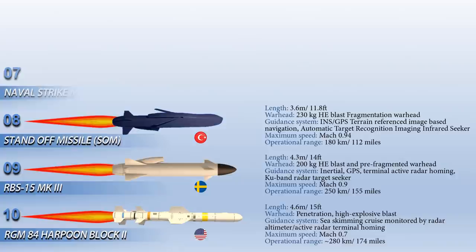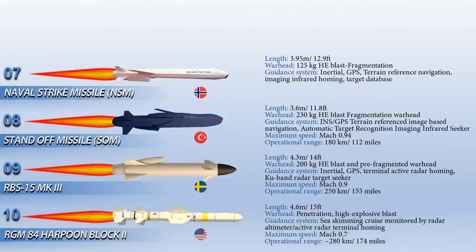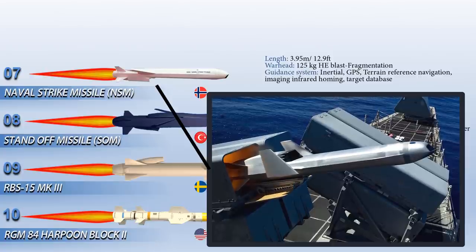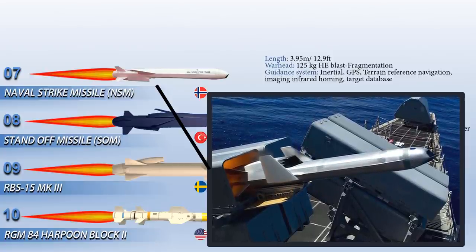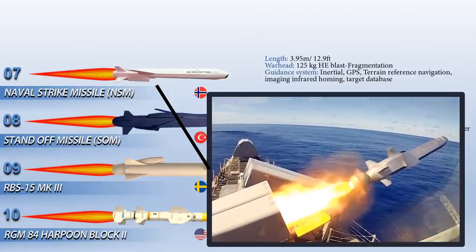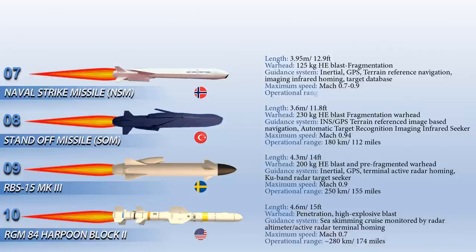At number 7 is the Naval Strike Missile, an anti-ship and land attack missile developed by the Norwegian company Kongsberg Defence and Aerospace. The missile is made up of composite materials meant to give it sophisticated stealth capabilities, allowing it to penetrate into shipboard defenses. Using GPS-aided mid-course guidance with a dual-band imaging infrared seeker, the missile detects and discriminates targets. It weighs slightly more than 400 kg, has a speed of Mach 0.7 to 0.9 and a range of more than 185 km.